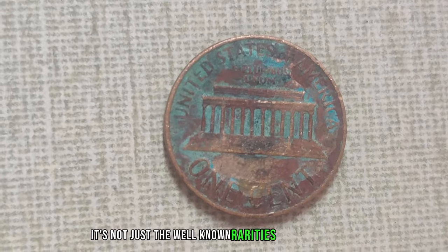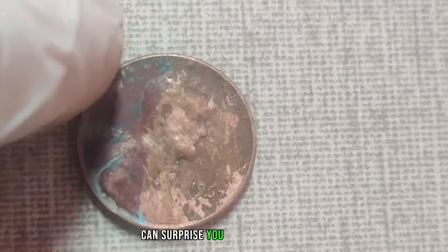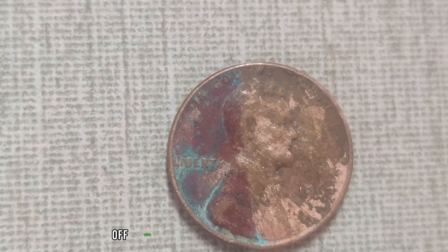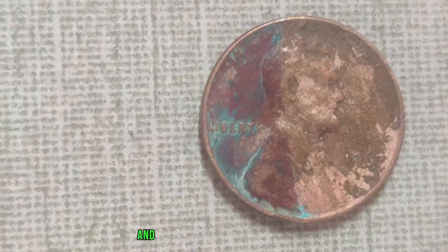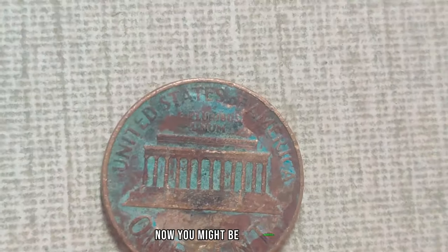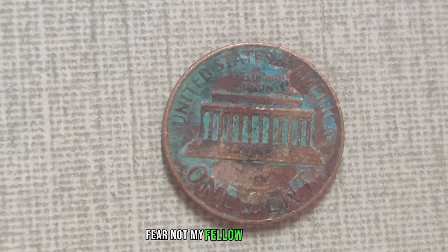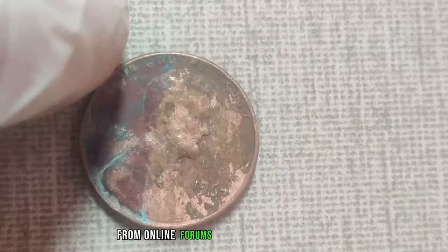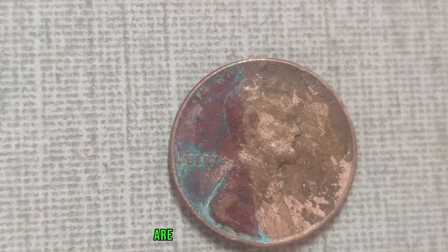But it's not just the well-known rarities that can fetch a pretty penny — pardon the pun. Even seemingly ordinary Lincoln cents can surprise you with their value, especially when they exhibit unusual characteristics or mint errors. Double dies, off-center strikes, and other minting mishaps can turn an everyday coin into a collector's delight. And when these errors are coupled with the right combination of rarity and demand, the results can be staggering. There are resources aplenty to guide you — from online forums and appraisal websites to trusted coin dealers and collector's clubs. So don't be afraid to do your research and seek expert advice.